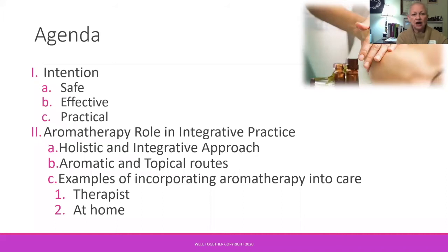Aromatherapy is particularly well-suited to weave into this integrative care, and I know that the visual aspect is so important, so I will bring up slides to share with you. Our intention today is to explore aromatherapy's role in this integrative practice safely, effectively, and practically.